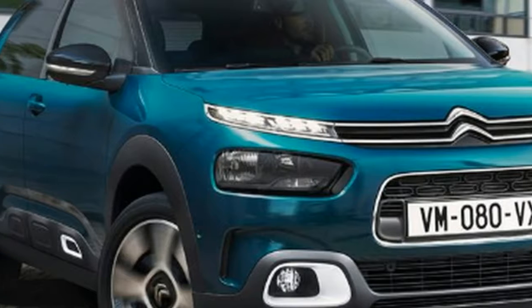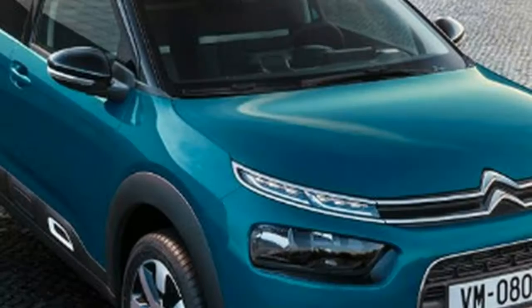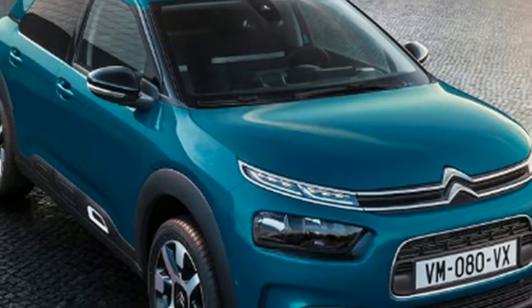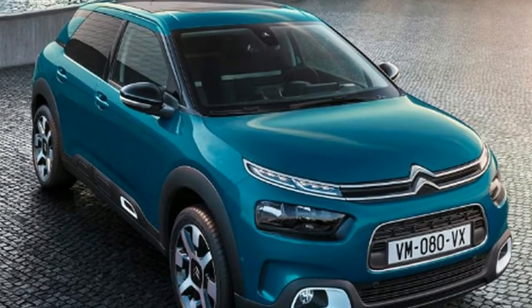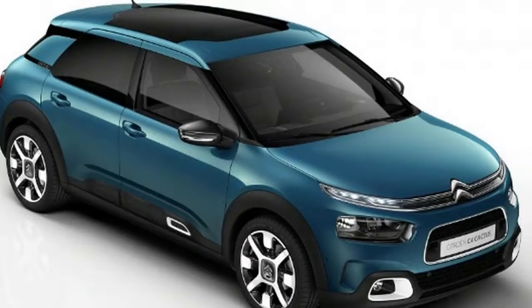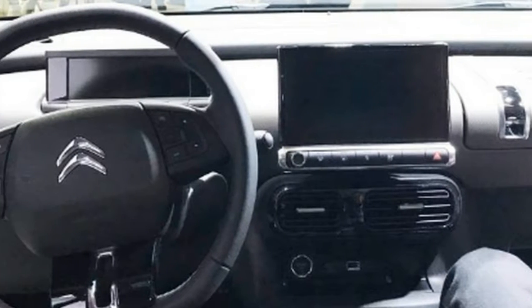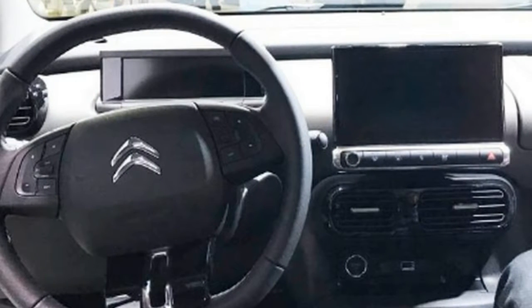Range-topping Flair models are priced from £19,865 with the same spread of engines, but with additional equipment in the way of a panoramic glass roof, satellite navigation, rear parking sensors and a reversing camera, plus Citroen's full suite of driver assists. The PureTech 110 petrol engine is also available with an automatic gearbox.